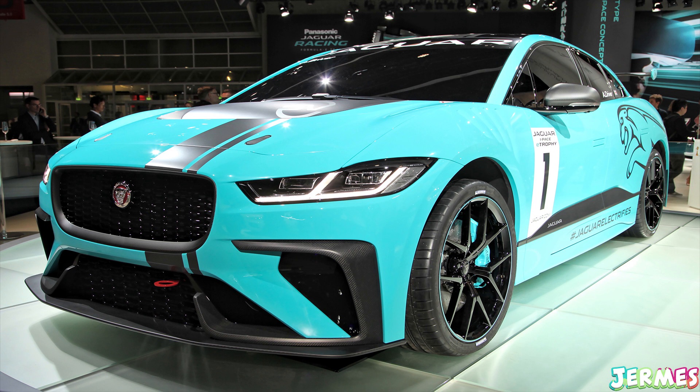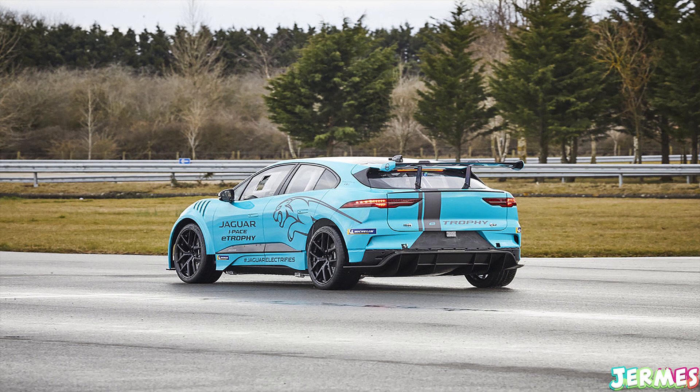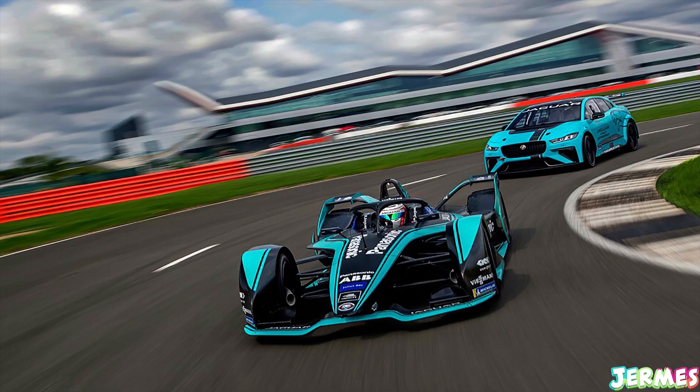The next car is the Jaguar I-PACE racing version — just a racing version of an electric SUV, and I'm not a fan of that. Still, it looks quite big and spacious, the colors are really nice, and it's gonna be quite a big build. That's the first set coming in January 2020 — essentially an electric LEGO Speed Champions set. There aren't many people who are fans of electric motorsports.